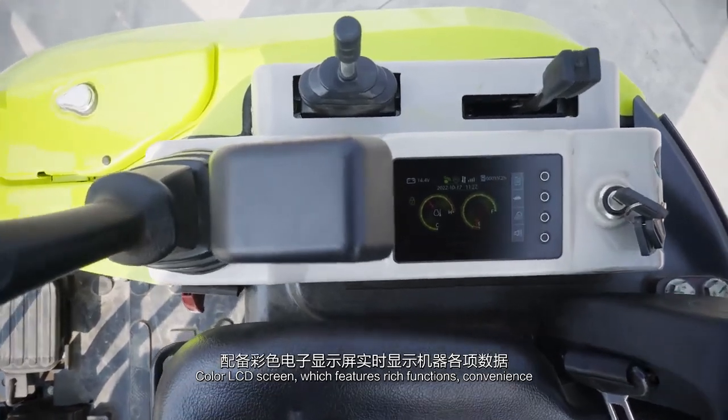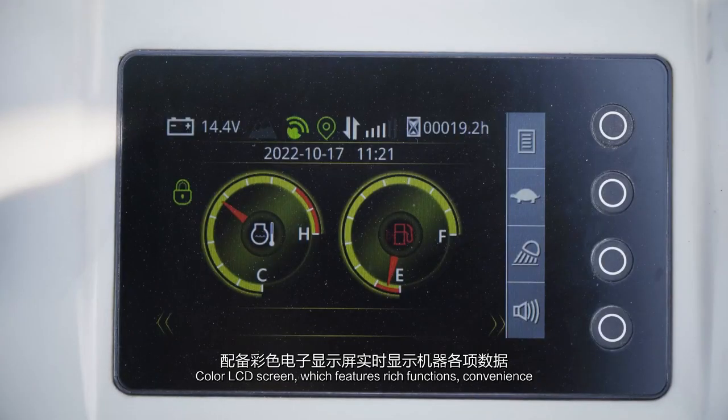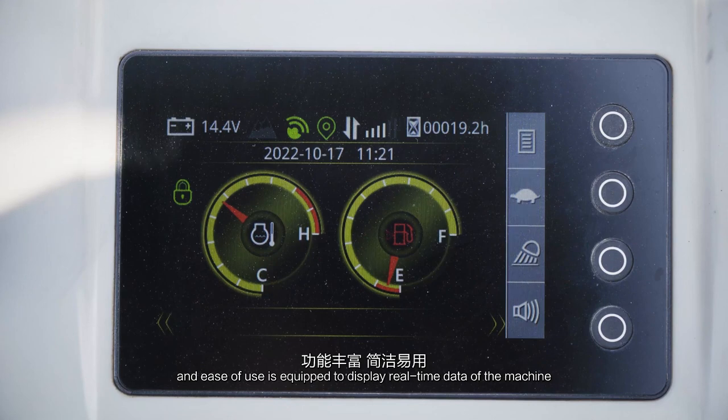A color LCD screen featuring rich functions, convenience, and ease of use is equipped to display real-time data of the machine.